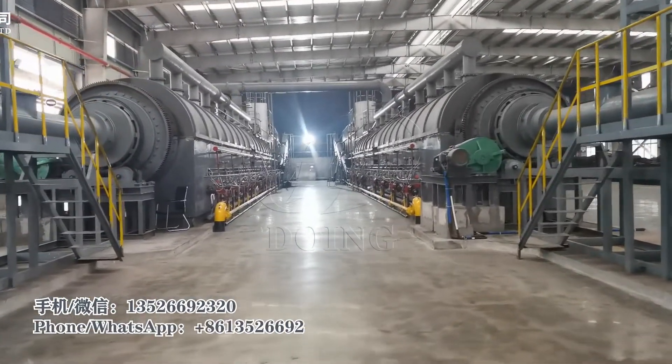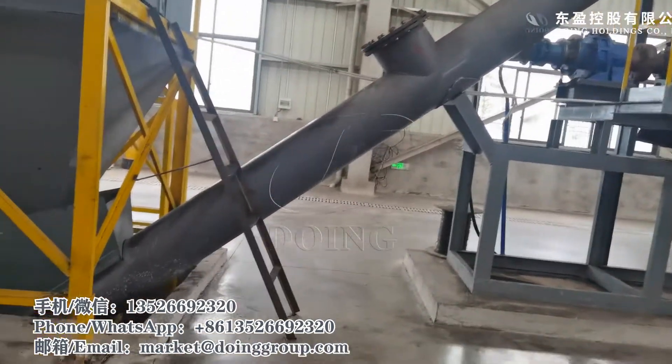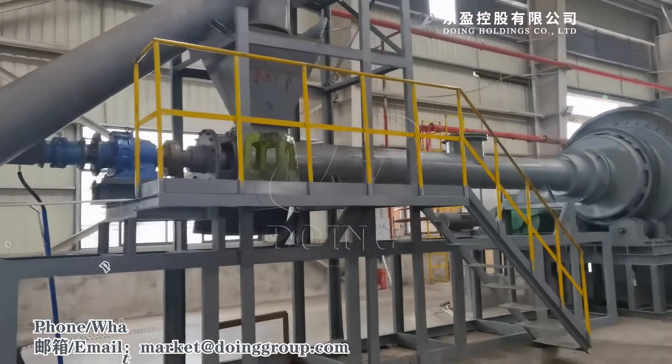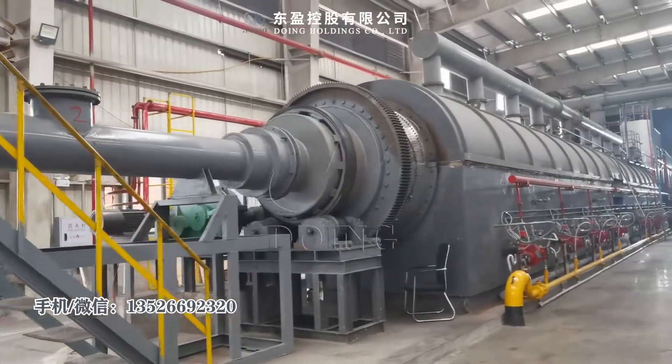Here are two sets of 50-ton powerless pyrolysis machines. Now let's see from the beginning — here is the screw conveyor feeding. From this feeding point it goes to the horizontal feeding, then goes to the reactor.